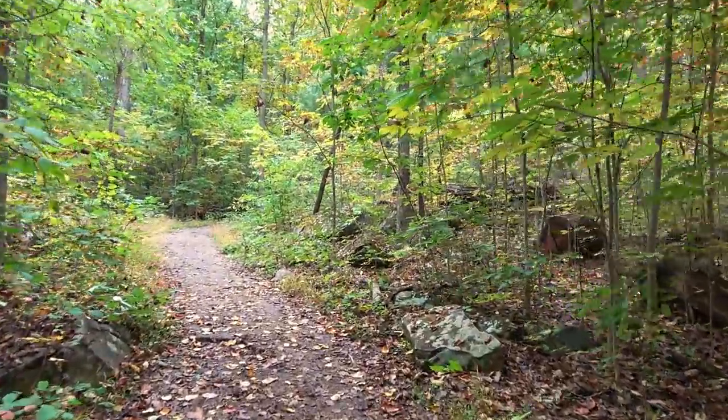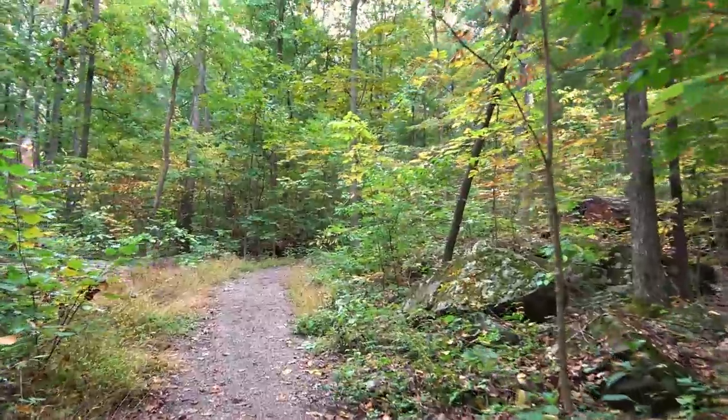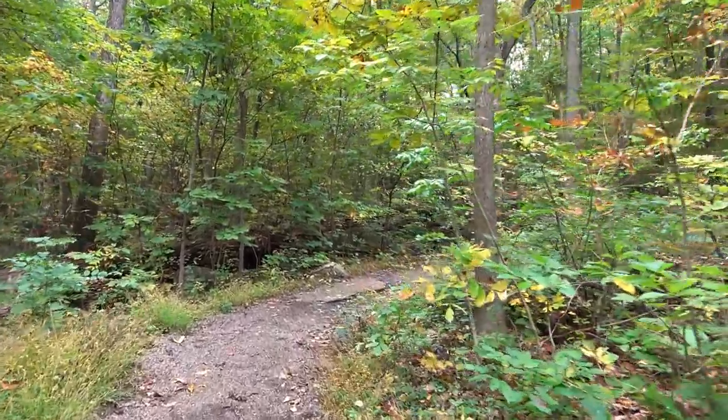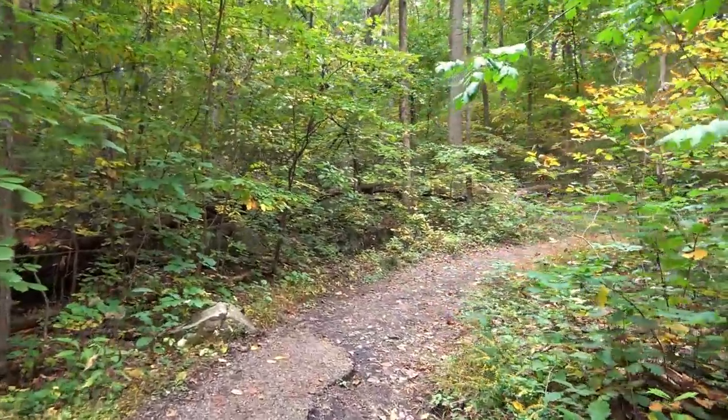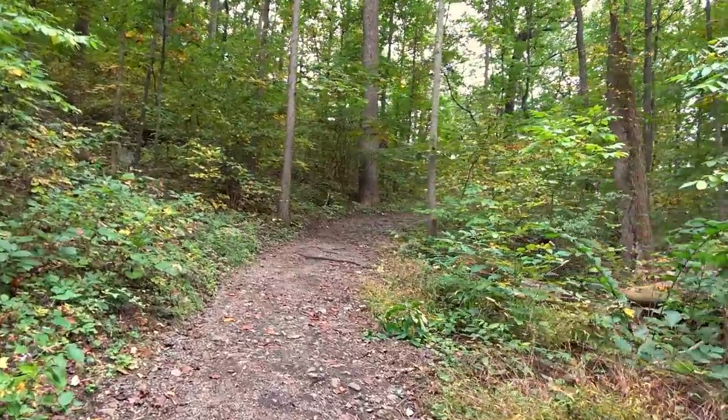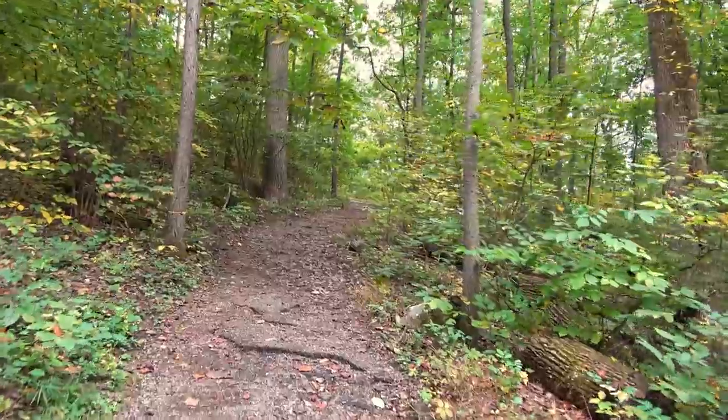Headed up the trail — not 100% sure this is the right one, but it seems to be. I think I'll have a late lunch up here too. Little Round Top gets all the tourists; that's where a lot of the Civil War action happened — a very strategic section of the battle. Big Round Top, not so much. It was the extreme flank of the Union position but relatively quiet. It's a beautiful day for a hike.